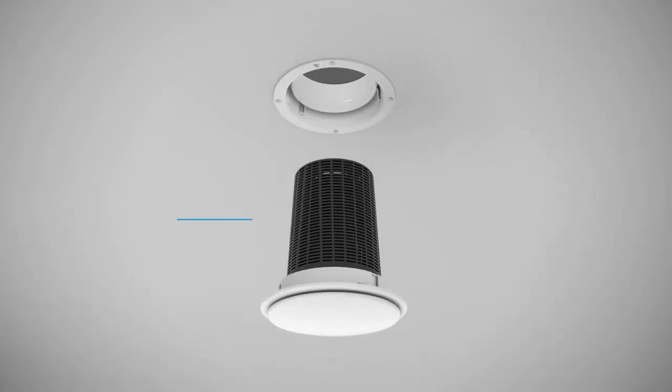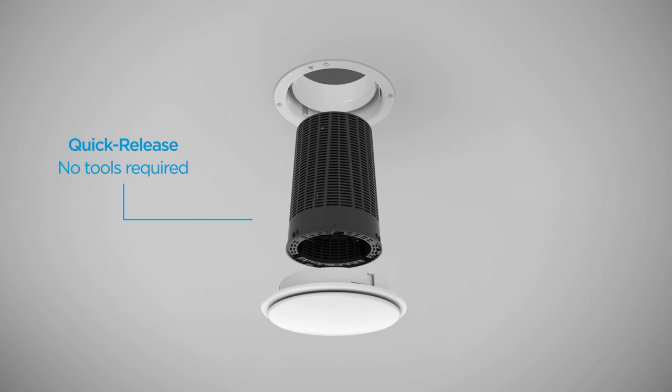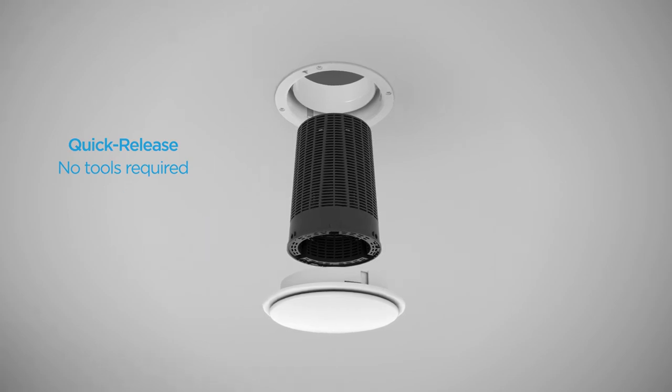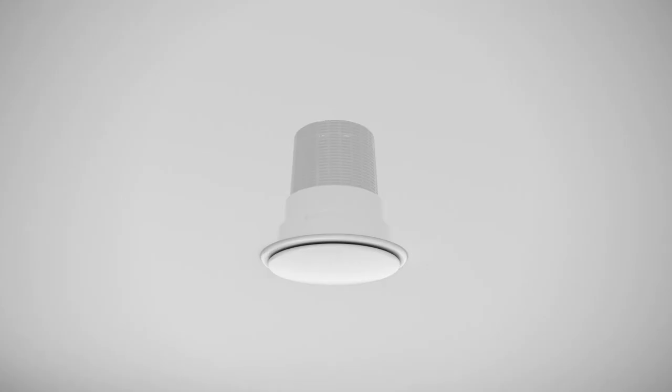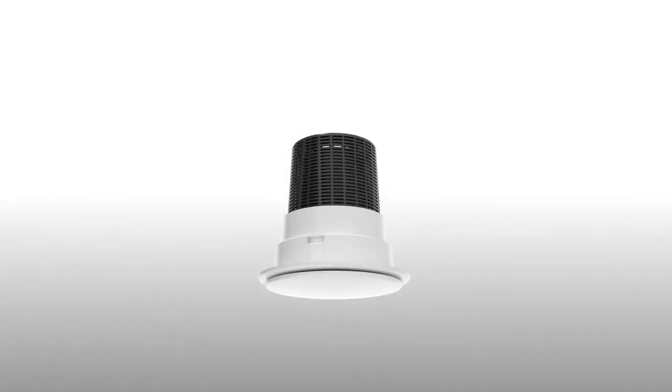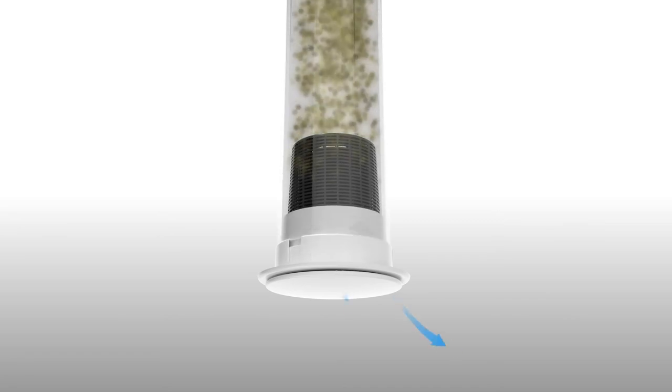Its simple bayonet fixture enables quick release for easy maintenance with no tools required. Replacement every two years can be carried out by the homeowner. IAQ valve is a simple way to lock out harmful air pollution and ensure the best possible indoor air quality in urban homes.